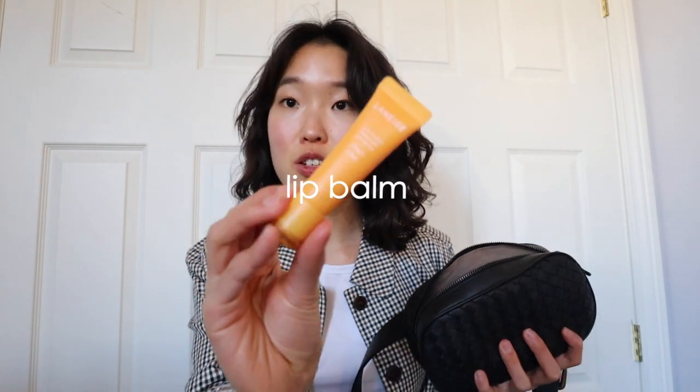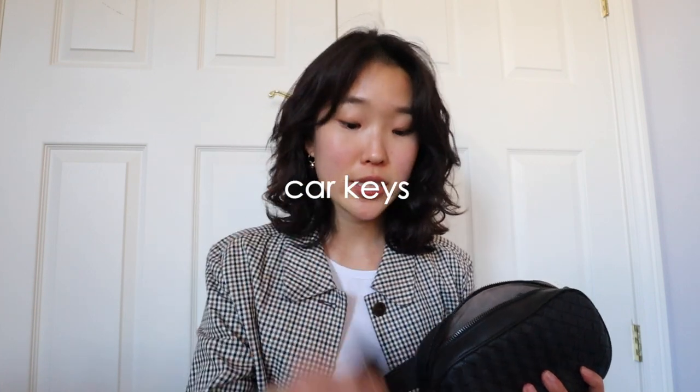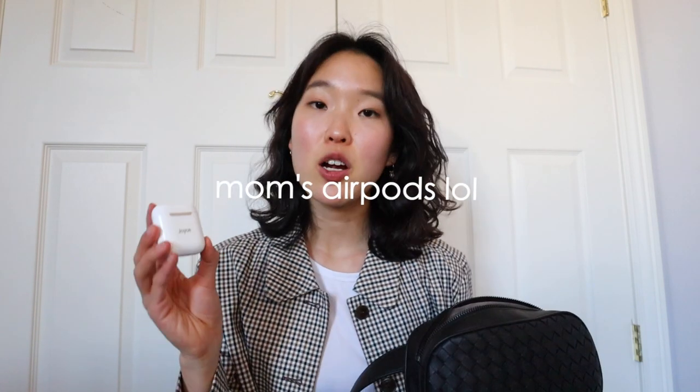Up next I have a lip balm — this is from Laneige in peach. I like it; I just put a little bit on throughout the day. Another lip product I have is the Aditam Angel Kiss Tint in number three, Mikhail.